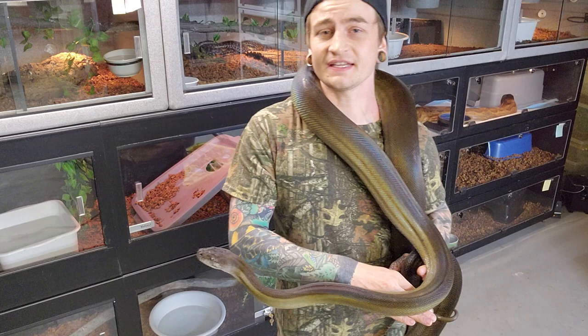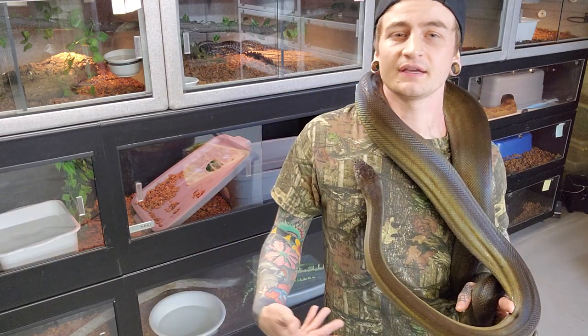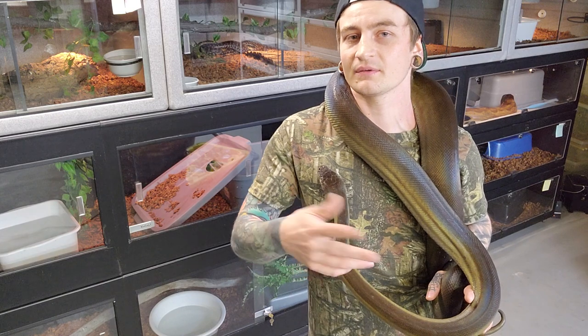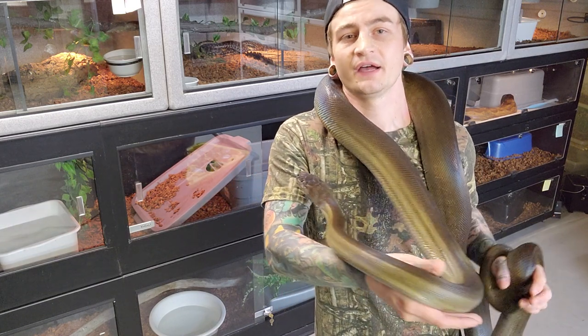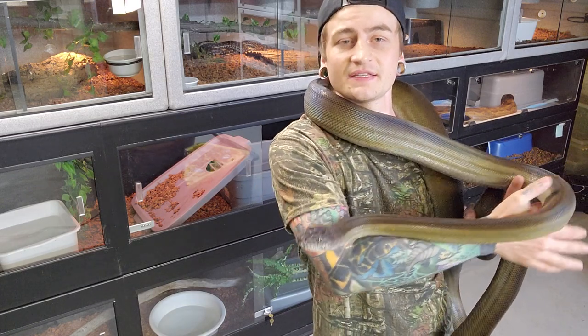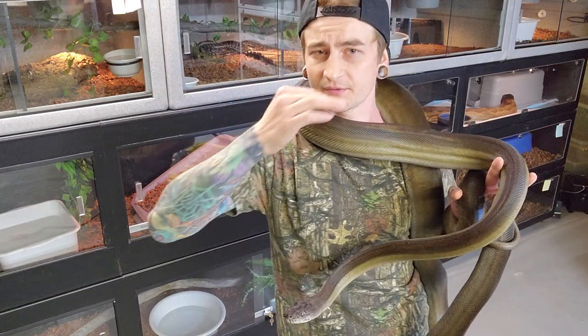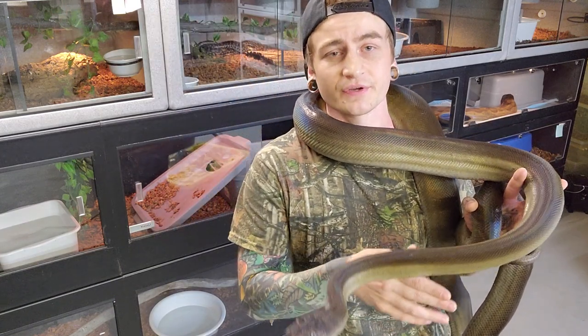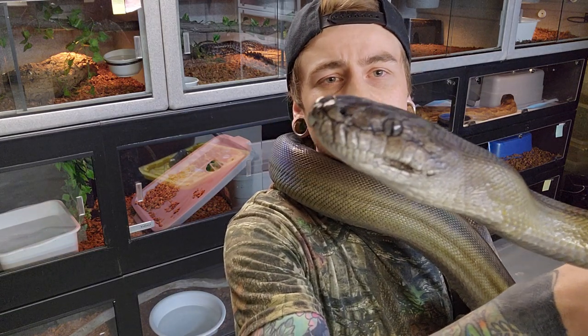I keep them in PVC cages — they're in 8-foot PVCs. Just like the olives I would like to upgrade, because they will definitely use the space. I find these guys can be rubbers — if they don't have enough space they'll rub their face along the glass until they start to rub their nose. So you definitely need to give them enough space, but feel it out based on the individual.